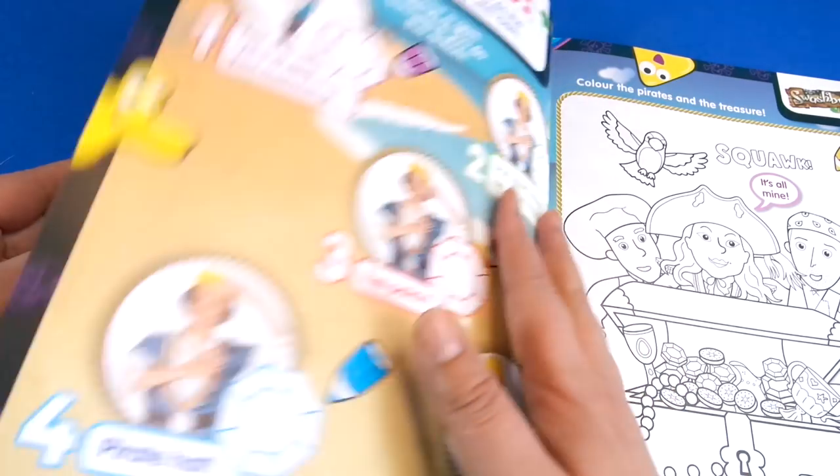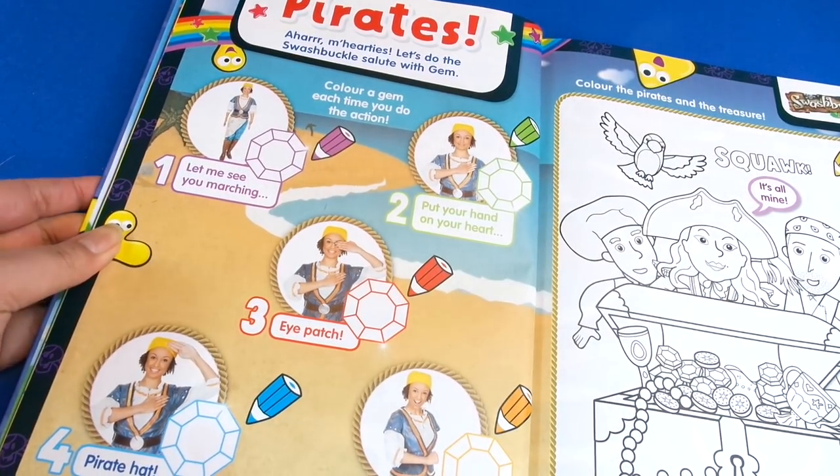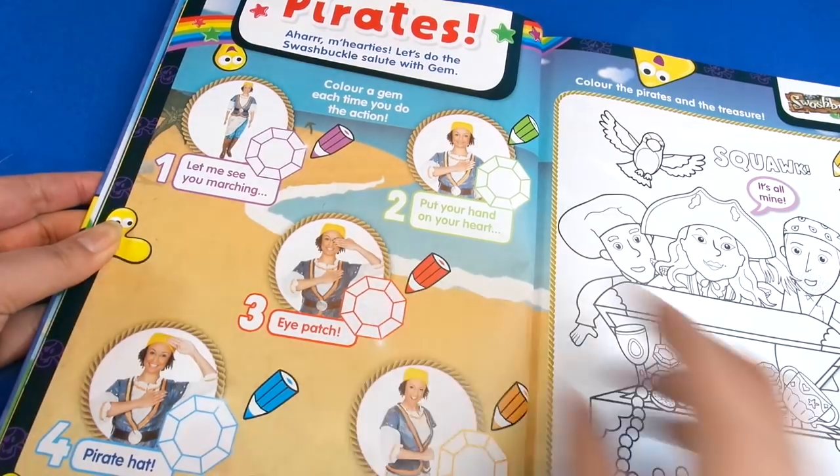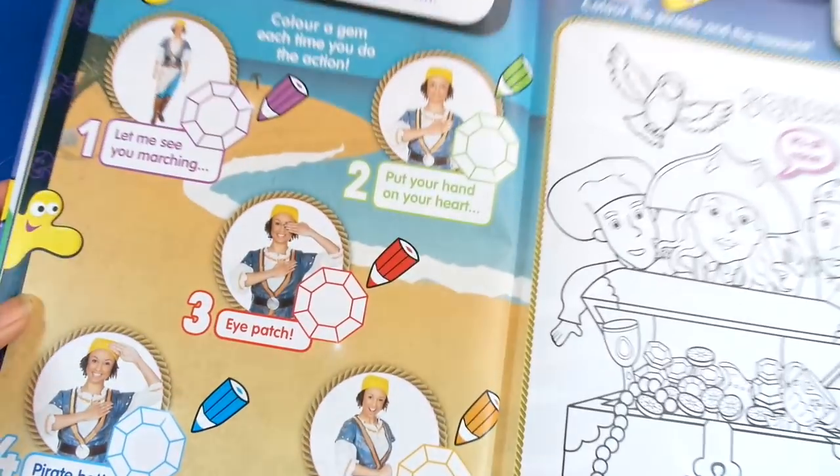Then we've got the Swashbuckle team with some coloring in, and also some things to make — these are the moves, eye patch and pirate hats from the show.